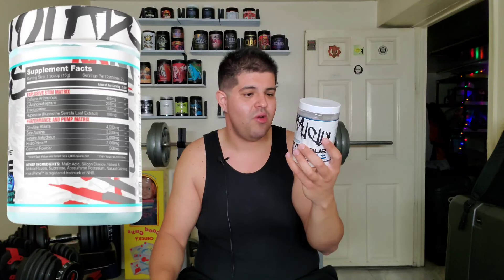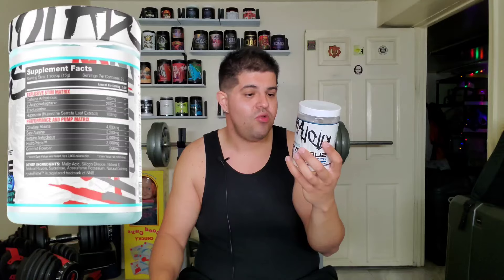Then we have the performance and pump matrix, which is the second and final category. We start with citrulline malate at 4,000 milligrams — a little bit on the low end. Beta alanine at 3,200 milligrams for the tingles. Betaine anhydrous for strength output at 3,000 milligrams. Hydraprime, which is glycerol powder, at 2,000 milligrams. And lastly, coconut water for hydration at 500 milligrams. That's literally the entire label — nine ingredients, short and straight to the point. This is essentially a stim bomb with caffeine, 2-amino, theobromine, and huperzine, plus a little bit of pump ingredients to help with blood circulation so your blood vessels don't get constricted. And sometimes that's all we need.